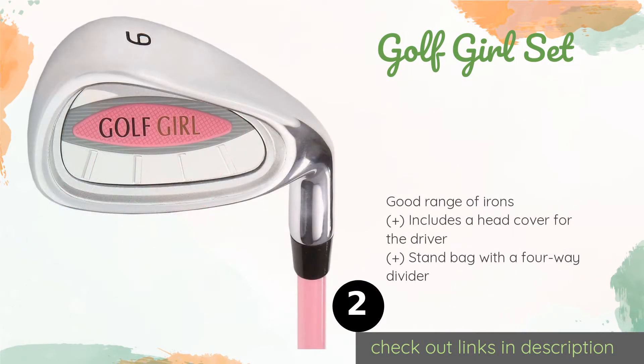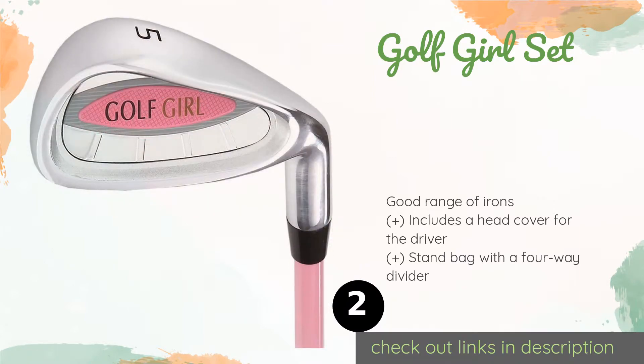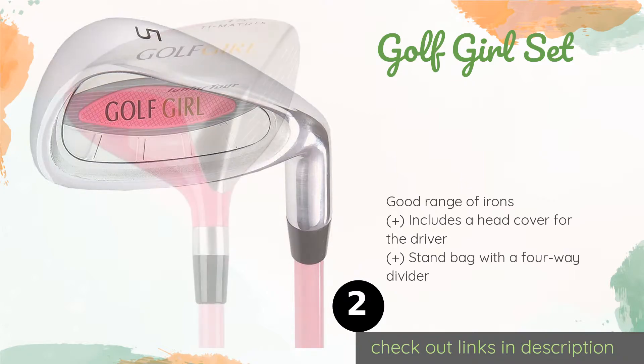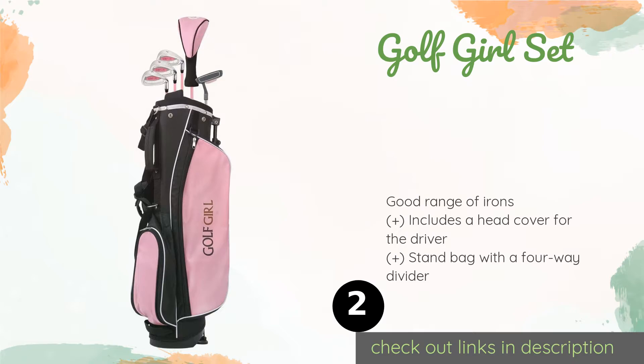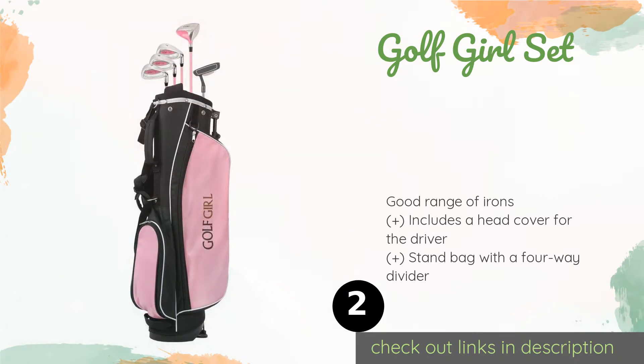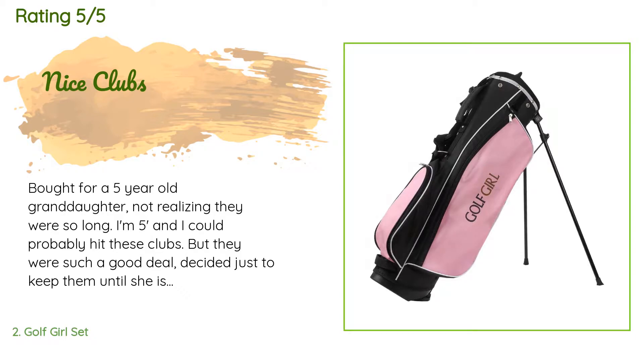The second product on our list is the Golf Girl Set. The Golf Girl Set might give your little sporting princess that extra nudge she needs to get out onto the links. They are very affordably priced, feature graphite shafts, and come in a stylish pink and black color scheme. Available on Amazon for $89.